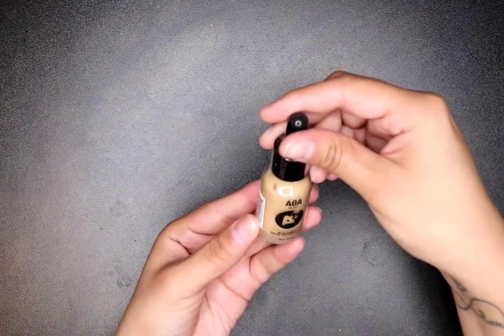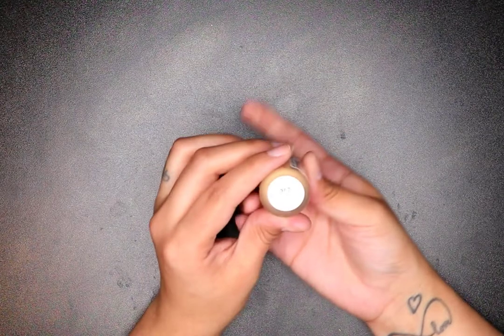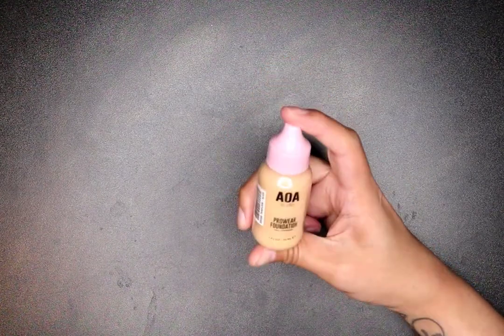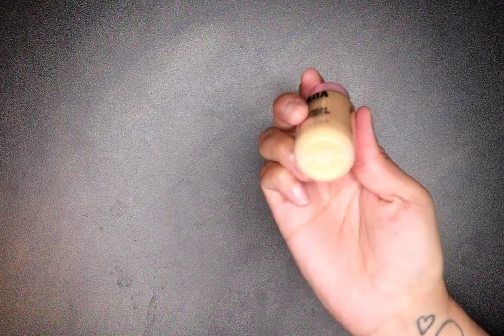I got a diamond mascara — clear and ultra — for my lashes. I wanted to try that one out. I also got the buildable satin foundation in natural beige 307 — these are like liquid drops. And then I got the Pro Wear Foundation from AOA Studio, also in natural beige. I'm going to try those out.